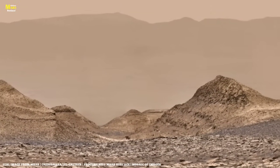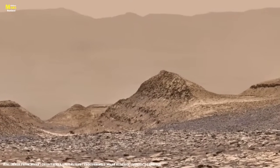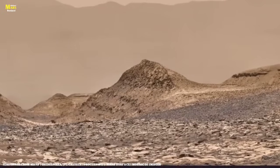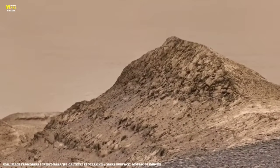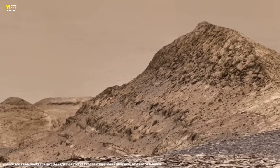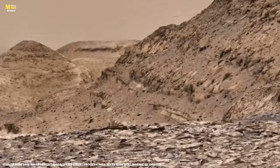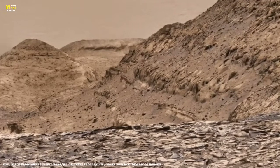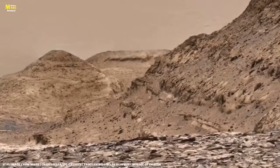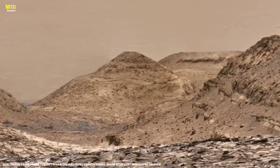Friends, just imagine for a moment if a single image appeared before you — an image that unlocks the secrets of time, reveals the history hidden in stones, and even offers a glimpse into the future. What would you do? This image was sent by NASA from the surface of Mars. It's not just a photo; it's a doorway to the greatest questions of the universe.